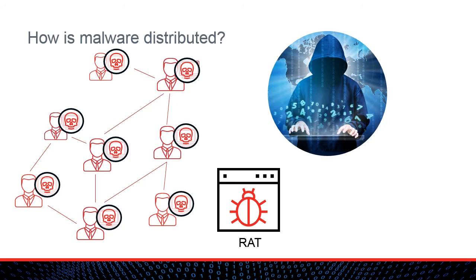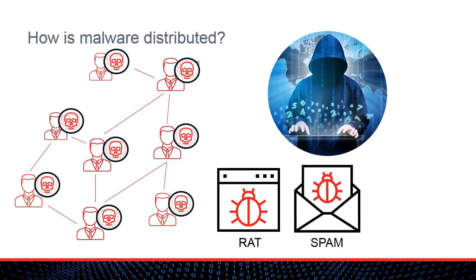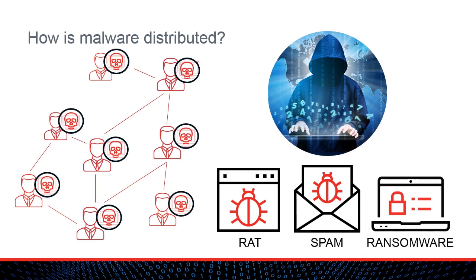The botmaster can also use the computers in the botnet to send spam or to conduct denial-of-service attacks. Finally, the botmaster can install ransomware on any or all of the computers in the botnet. CryptoLocker, for example, was often distributed through the Game Over Zeus botnet. Ransomware is one of the easiest ways for cybercriminals to get cash from a compromised computer.